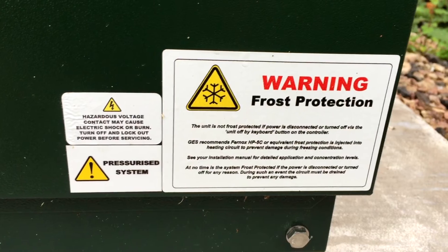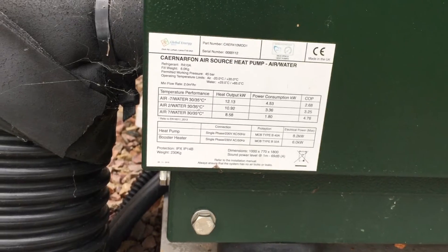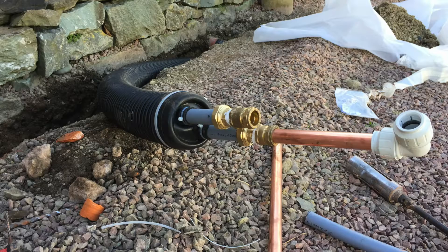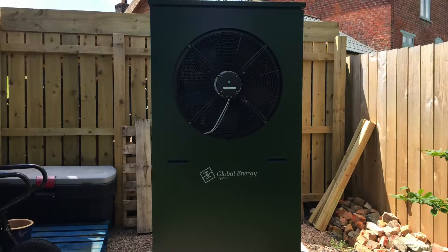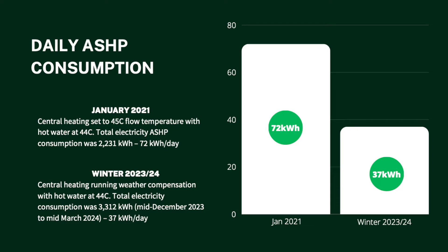For context, let's take a look at our energy usage. In January 2021, with the heat pump set to 45 degrees centigrade and hot water heated to 44 degrees centigrade, our system consumed 2,231 kilowatt hours of electricity, averaging about 72 kilowatt hours per day.